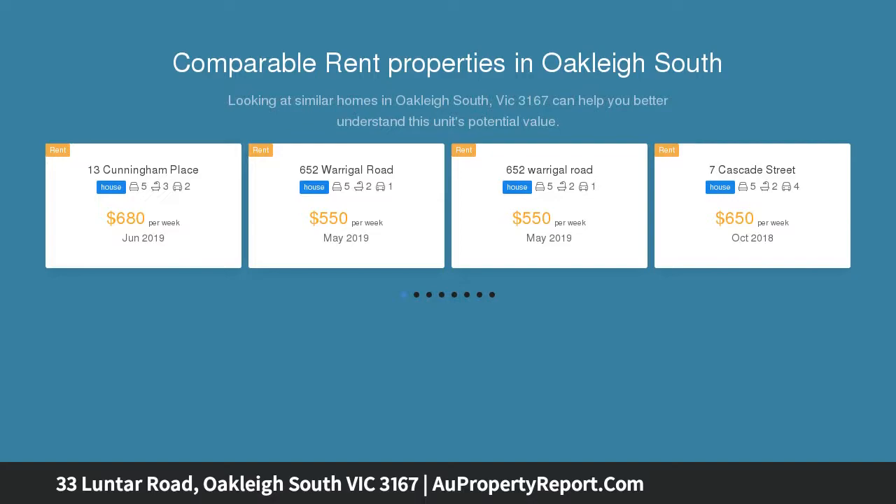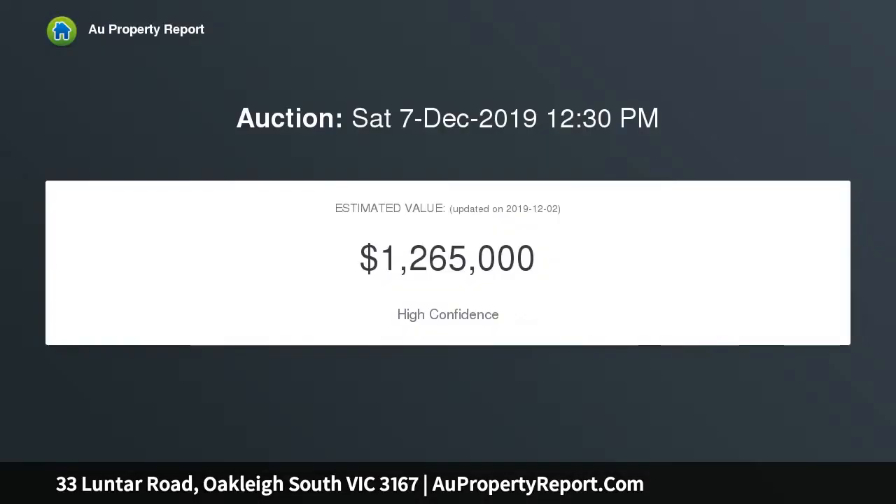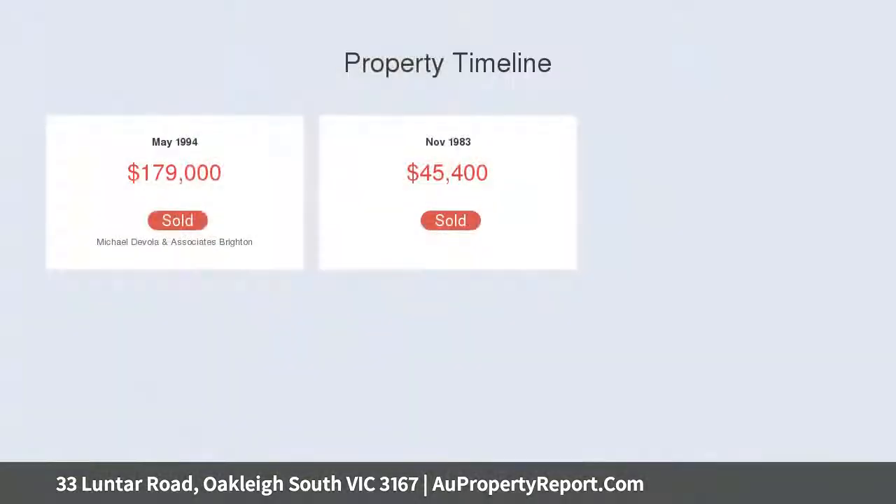Finely updated with a focus on blending classic finesse and modern elegance, timber flooring flows effortlessly throughout the spacious five bedroom, two bathroom layout, with a bright lounge with loft complementing an immaculate kitchen.